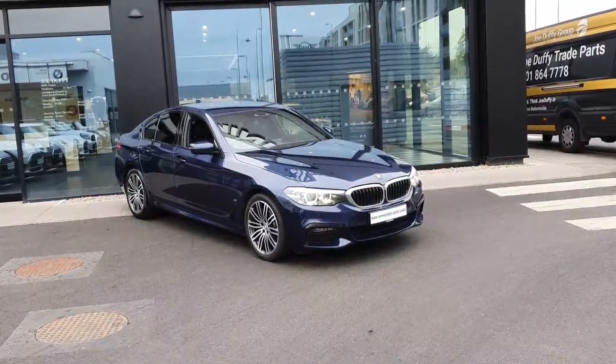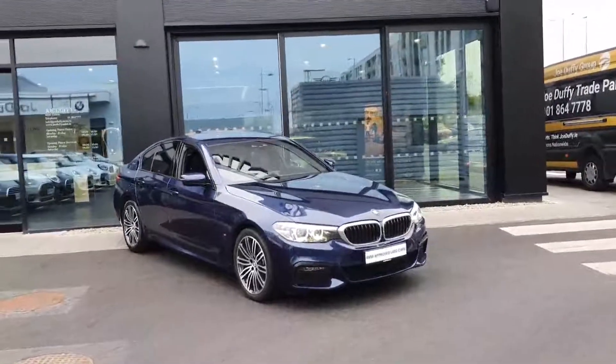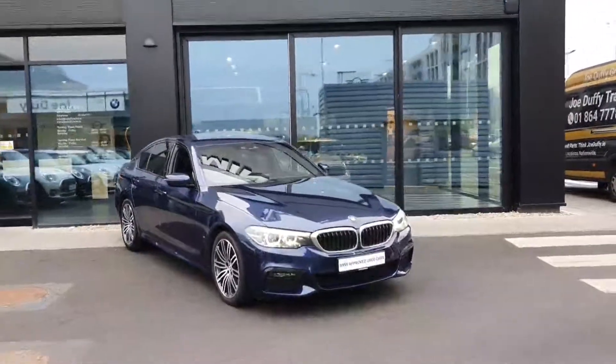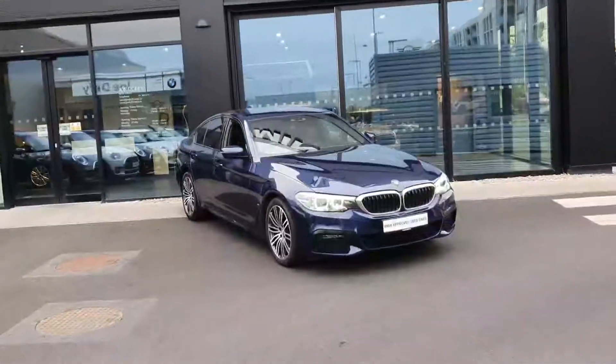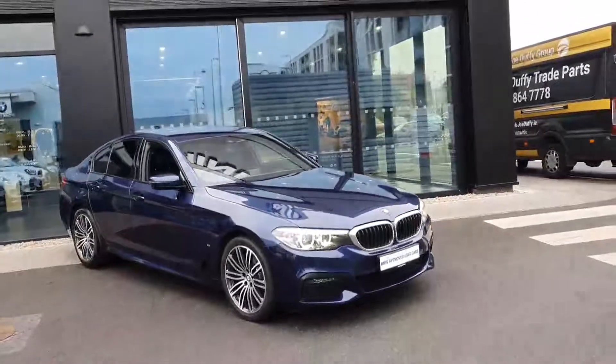Hi, this is Robert here at BMW Joe Duffy in Charlestown. Today we'll have a look around this beautiful BMW 530e petrol hybrid. It's in absolutely great condition with the plug-in petrol hybrid engine.